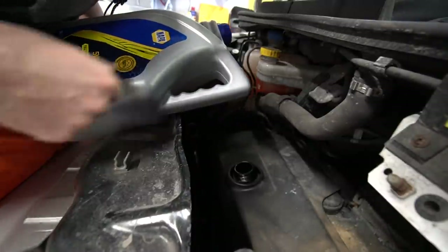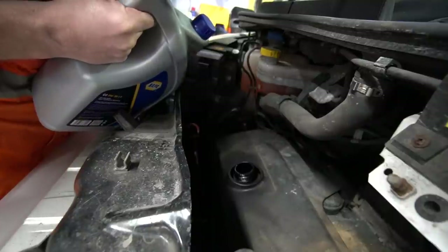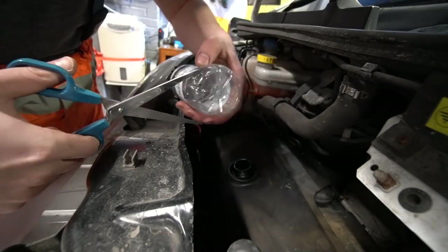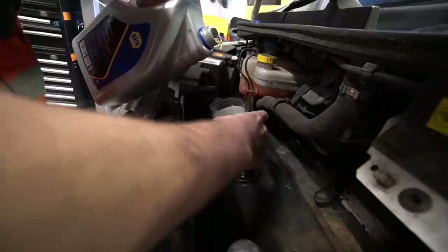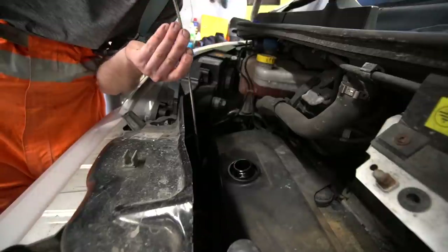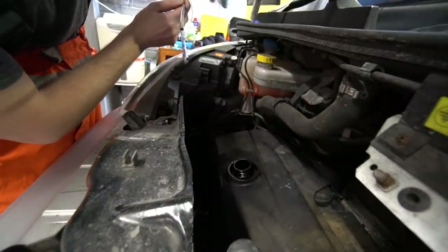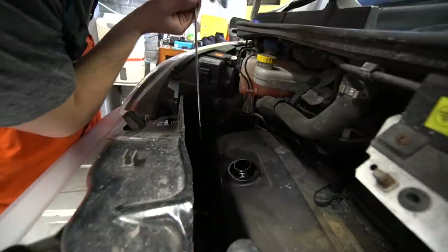I don't actually have a funnel, which is going to make this a bit tricky to pour in. I've found an empty water bottle which I'm going to cut the top off — hopefully this should work as a funnel. Nothing like a bit of ingenuity. I've made a right mess, but now it's going in. I've just put five litres in — that's about halfway, so I'm going to chuck the other two litres in that I've got. Hopefully that should be full then.